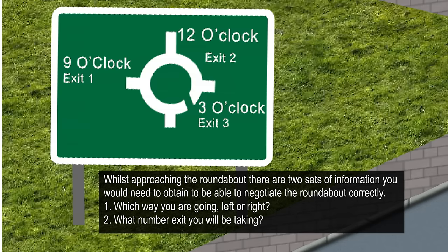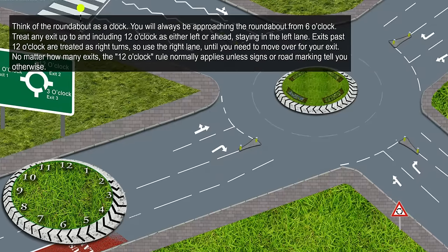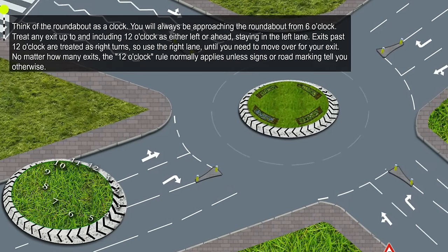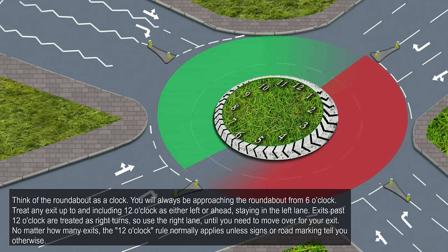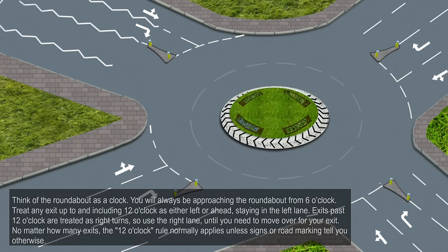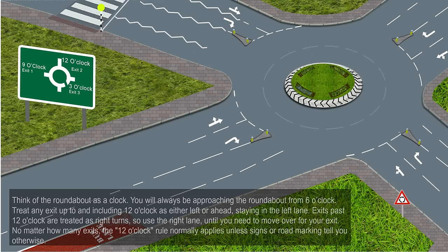First, which way you are going — left or right? Second, what number exit you will be taking? Think of the roundabout as a clock. You will always be approaching from 6 o'clock. Treat any exit up to and including 12 o'clock as either left or ahead, staying in the left lane. Exits past 12 o'clock are treated as right turns, so use the right lane until you need to move over for your exit. The 12 o'clock rule normally applies unless signs or road markings tell you otherwise.